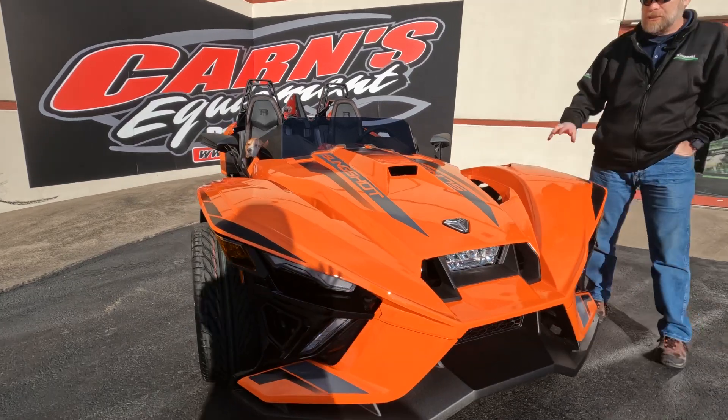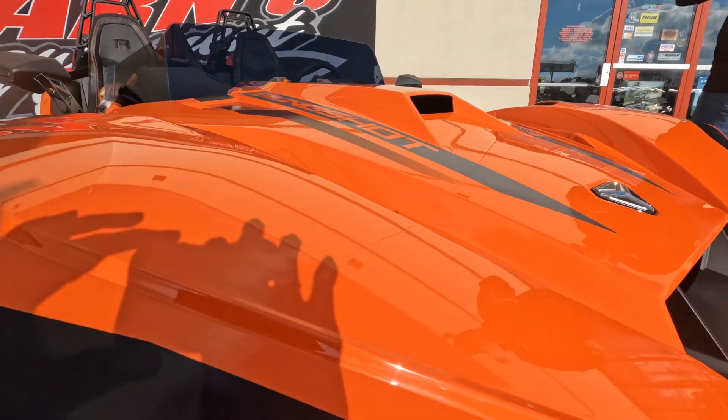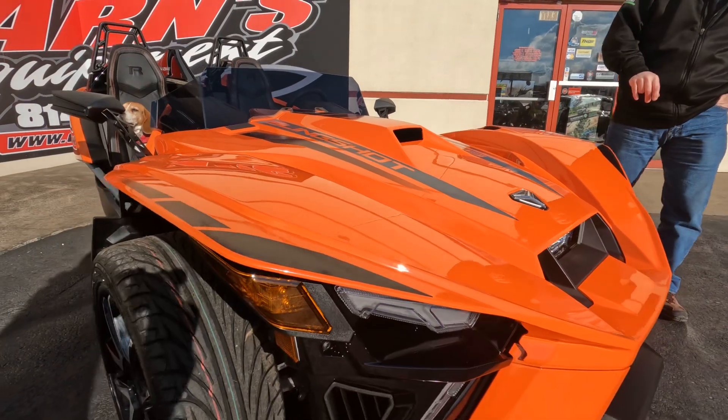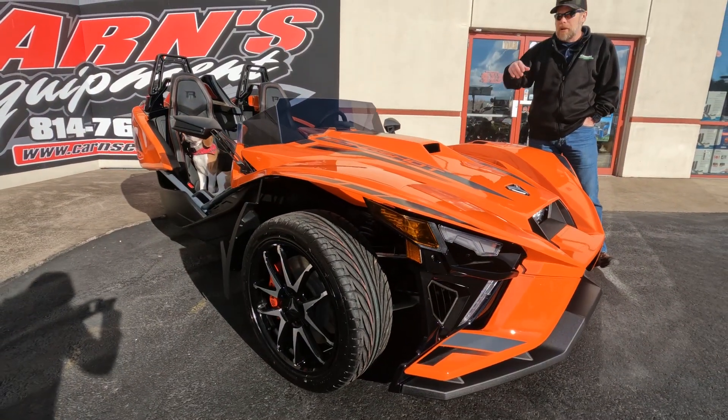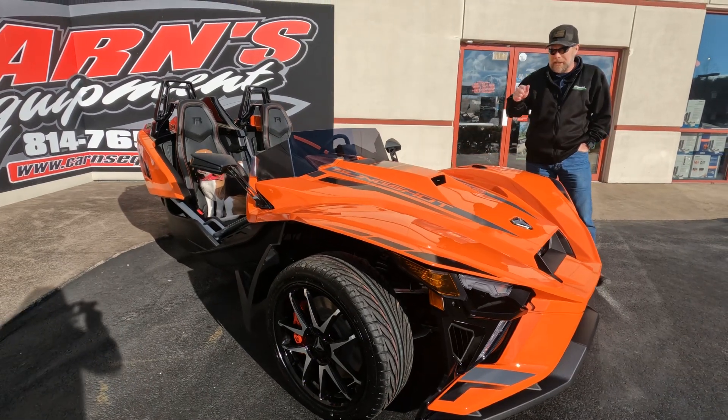This color is called Desert Sky — imagine a desert sunset in the bright orange sky, that's what this is going after. The Slingshot R is the 203 horsepower, four-cylinder, two-liter gas engine.